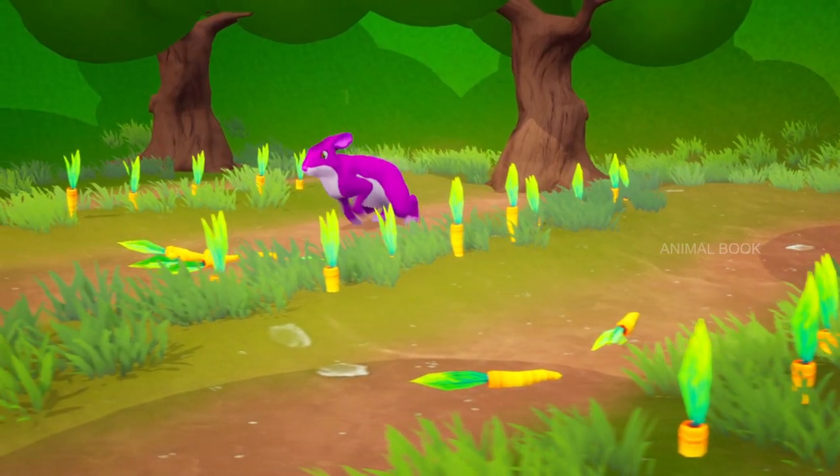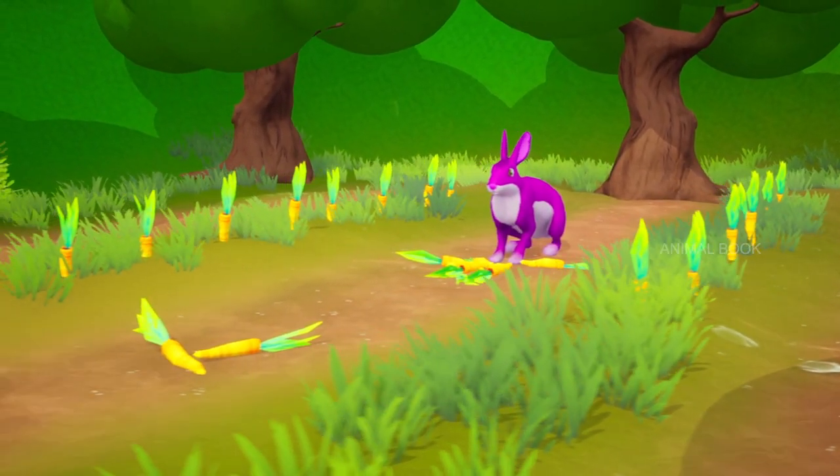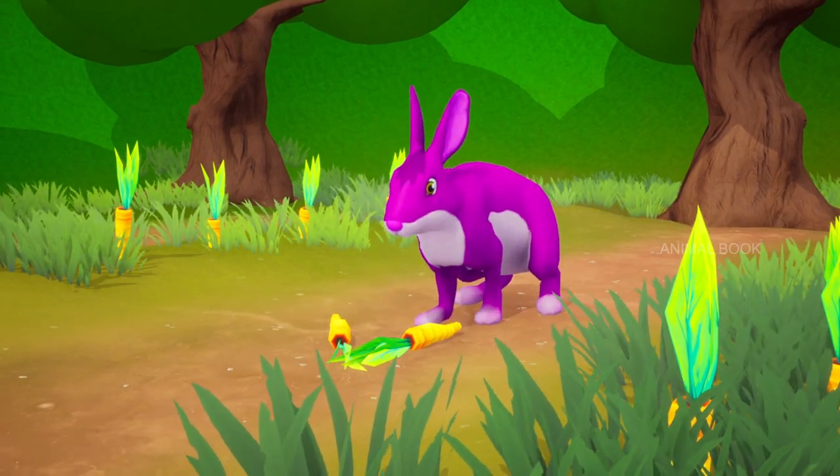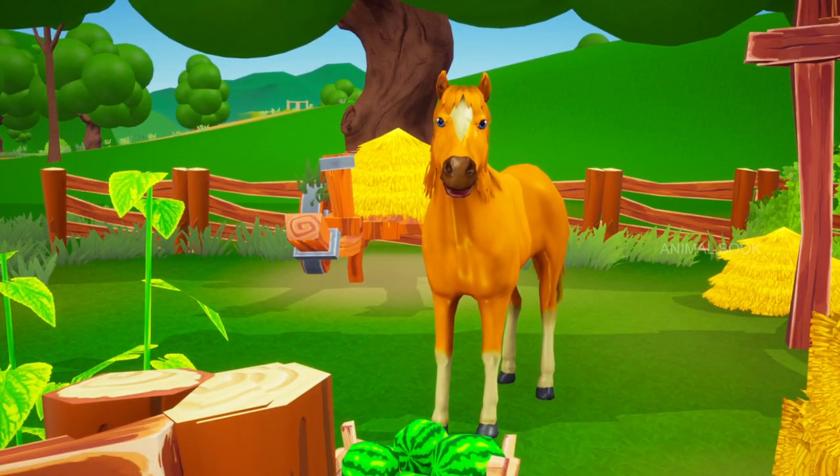Which animal is this? Rabbit. Rabbits have long ears, a short tail, long hind legs, and continuously growing incisors.